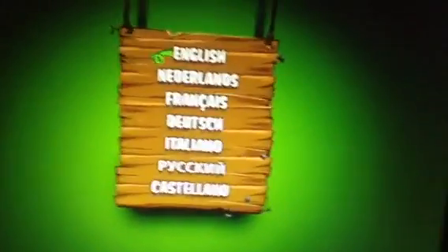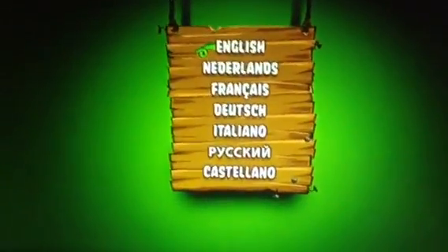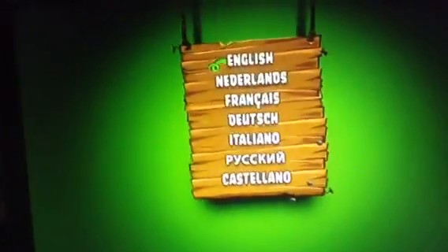Hello everybody. I'm going to do a DVD menu overview for Piggy Tales, the complete second season of Pigs at Work. There's a crane going on a block and it's just a green background, which means it's already outside.